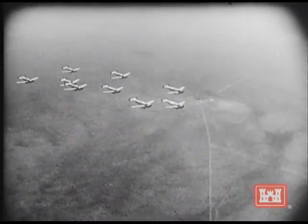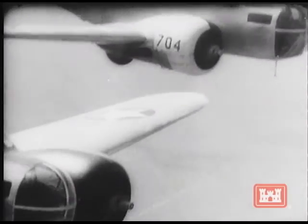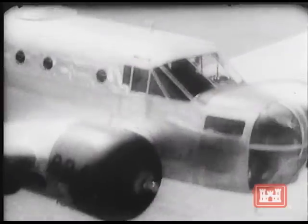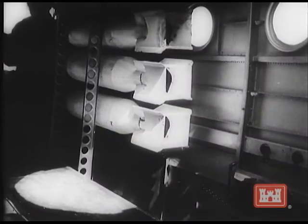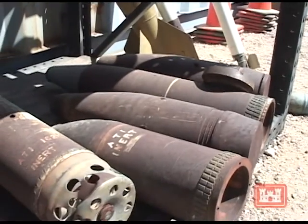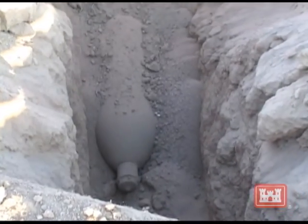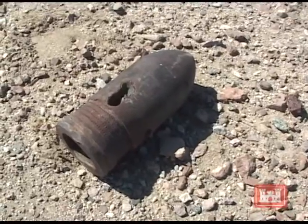Our nation's history includes a time during World War II when military forces used wide-open spaces for training, testing, and demonstrations. Some cleanup was done when these activities stopped, but old military munitions may remain and could still be dangerous. Although these munitions are generally buried, some may occasionally appear on the surface of the ground.